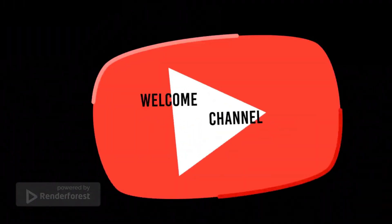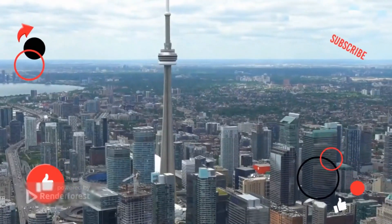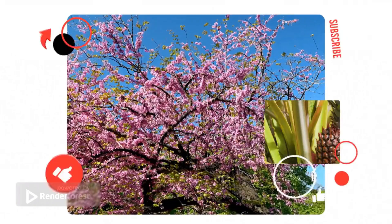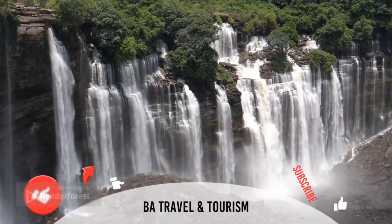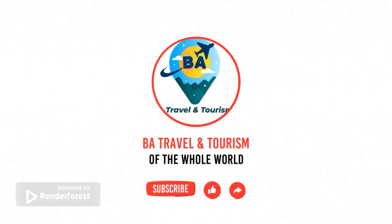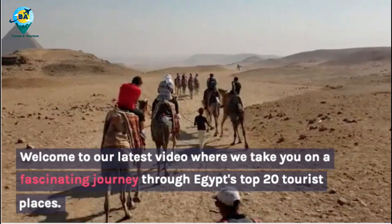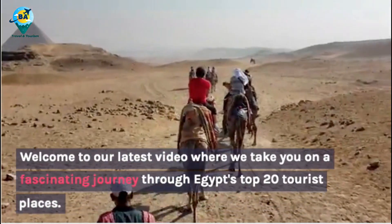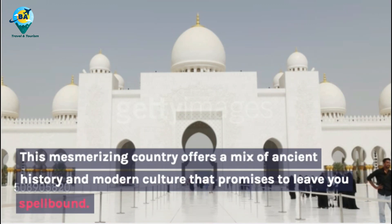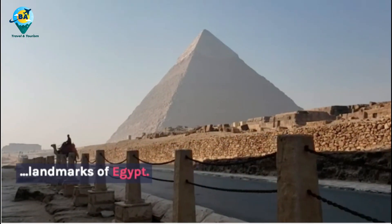Welcome to our latest video where we take you on a fascinating journey through Egypt's top 20 tourist places. This mesmerizing country offers a mix of ancient history and modern culture that promises to leave you spellbound. From towering pyramids to stunning temples, we'll give you an up-close look at some of the most iconic landmarks of Egypt.